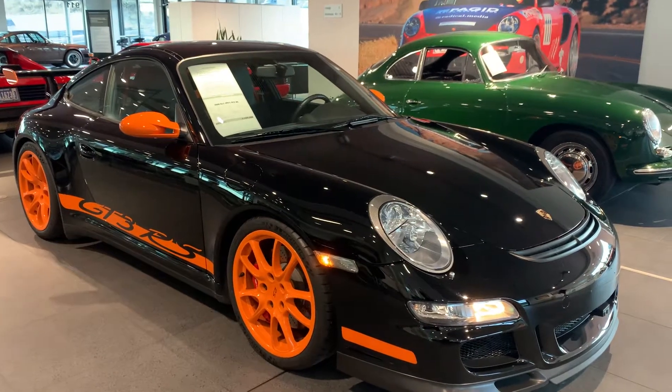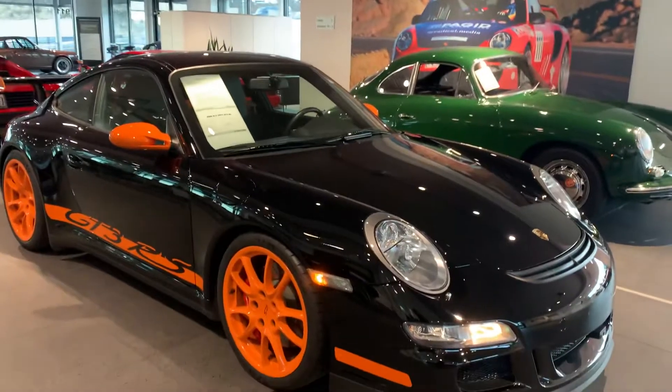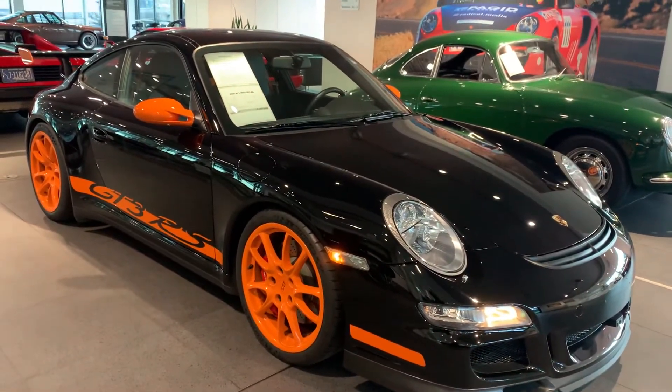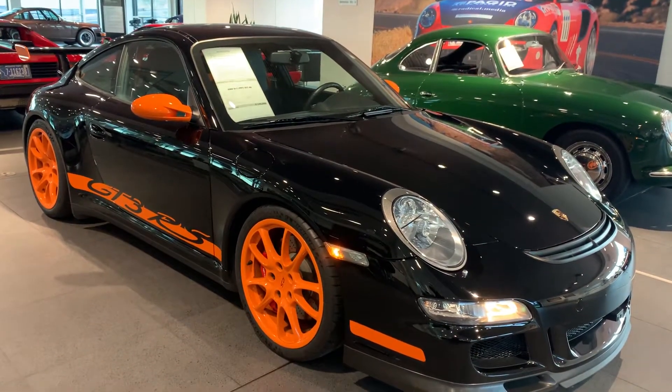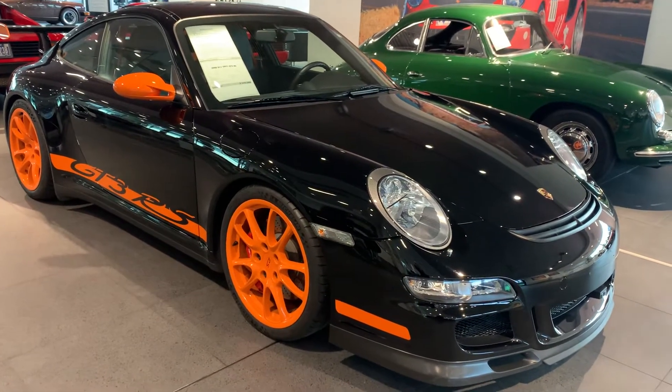Hi Patrick, Nancy here at Porsche Colorado Springs, coming at you today from our pre-owned showroom with this beautiful 2008 black and orange GT3 RS. It's got a little over 10,000 miles on it, and we're going to do a little walk around for you.